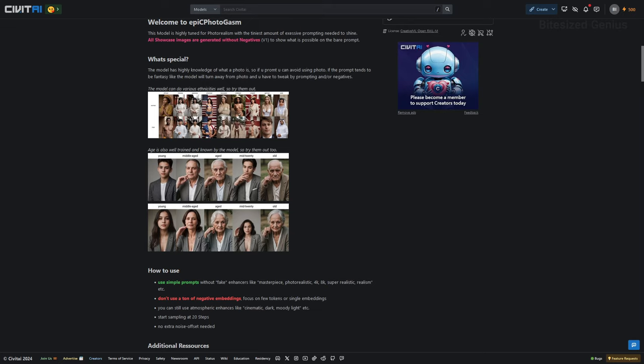It's recommended that we don't use a ton of negative embeddings, and we don't need any extra noise offset, which is the additional noise added to an image and then clarified through sampling steps to reach the final image. The suggested starting sampling step is 20, and the author has also provided some additional style negatives and extensions. With that, let's dive into running some tests.